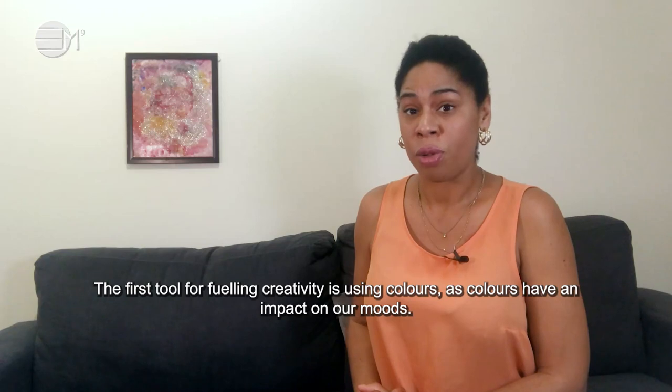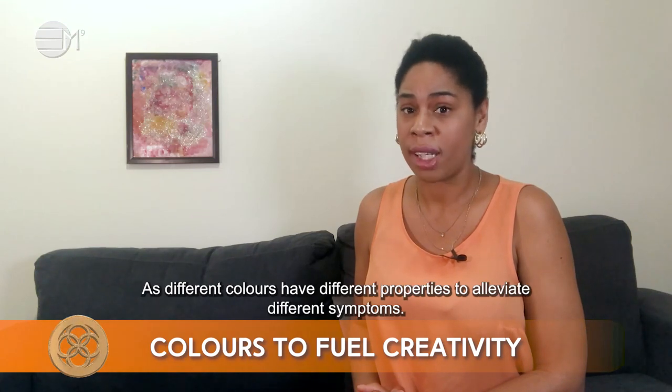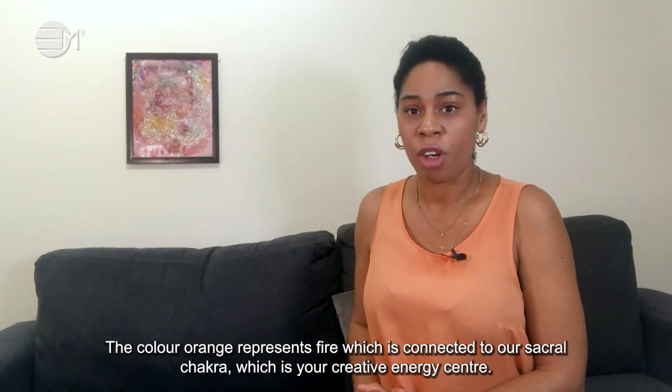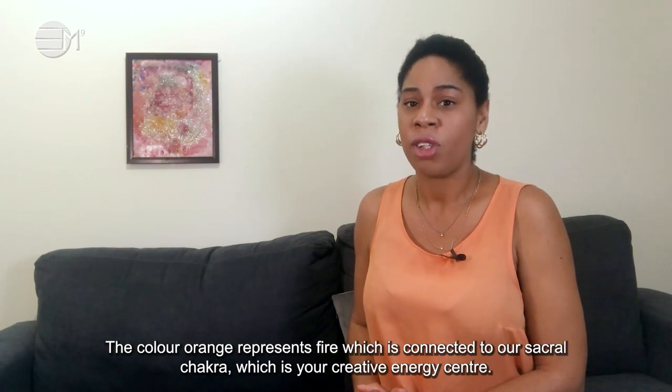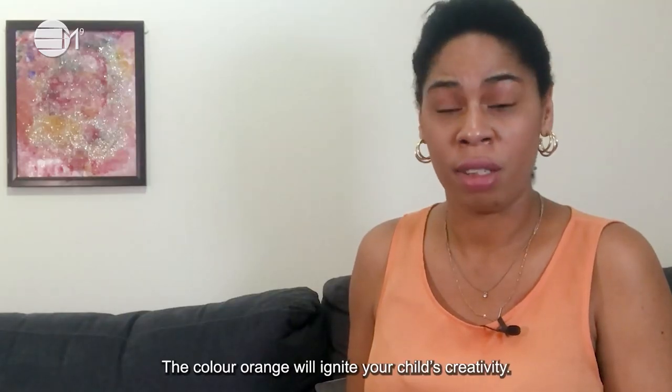The first tool for fueling creativity is using colours, as colours have an impact on our moods and different colours have different properties to alleviate different symptoms. The colour orange represents fire, which is connected to your sacral chakra — your creative energy centre. The colour orange will ignite your child's creativity.